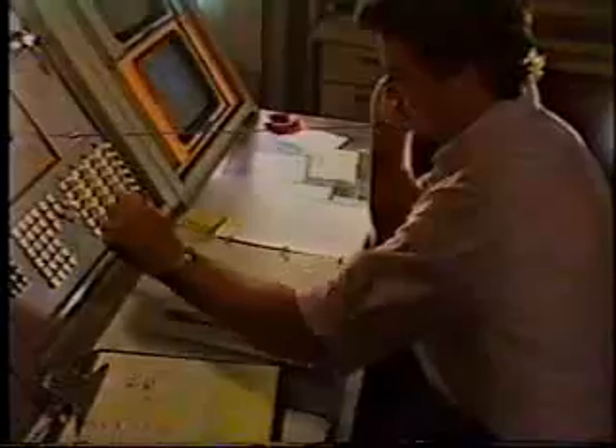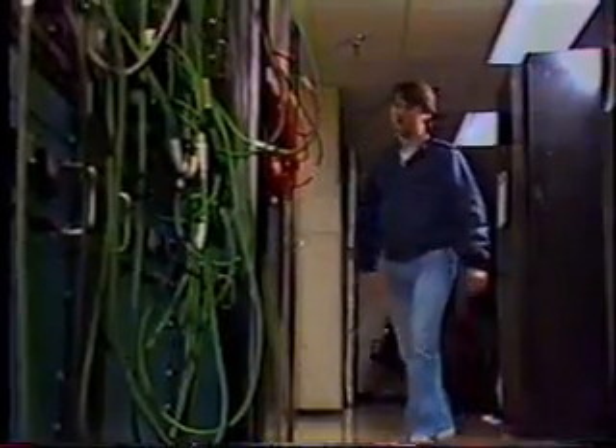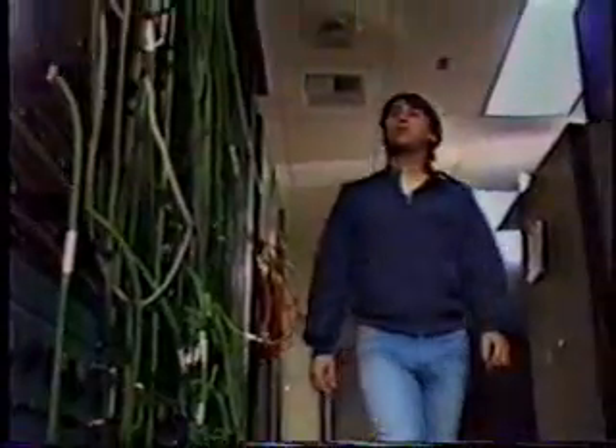An hour before sending commands to the spacecraft, the spaceflight operations teams are already working. The ground communications facility coordinates all voice and data communications from 12 different sites around the world. Station 43, Australia, turns to acquire the spacecraft.